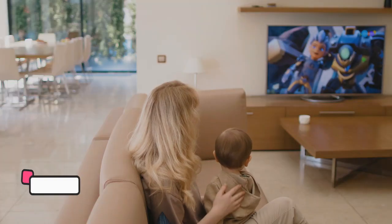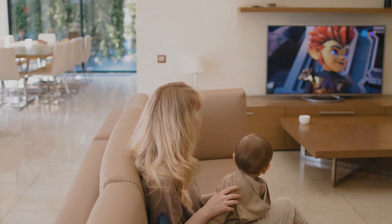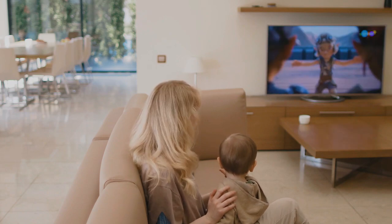Another money hack is saving on utilities. You turn off your lights, you don't leave appliances on when you're not using them, and you adjust your thermostat based on the weather so that you are not wasting money in those areas.